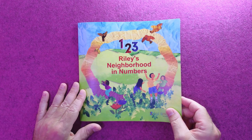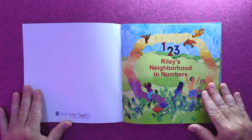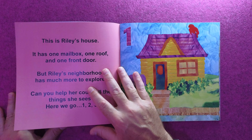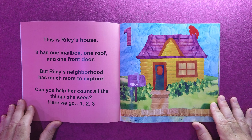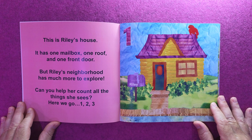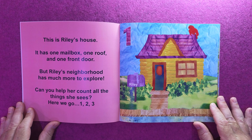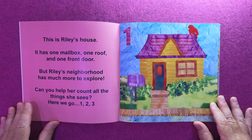123 Riley's Neighborhood in Numbers. This is Riley's Neighborhood in Numbers book. This is Riley's house. It has one mailbox, one roof, and one front door. But Riley's neighborhood has much more to explore. Can you help her count all the things she sees? Here we go.